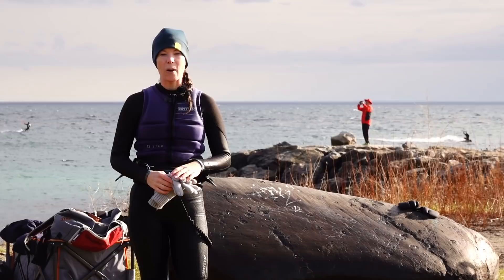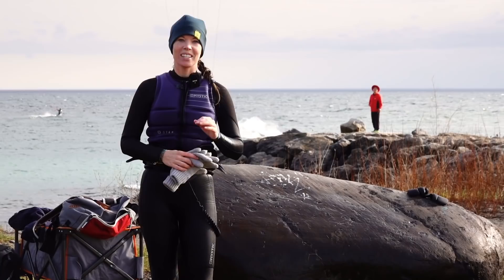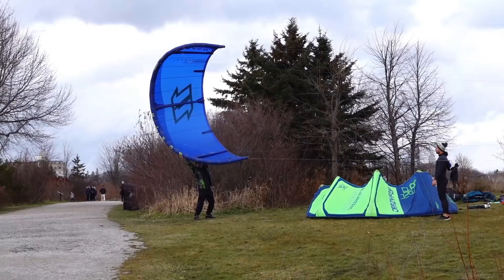I just came in — I saw some dark clouds beyond the point there and with the forecast today I really just didn't want to risk it. So came in, finished the session on a high note. Probably could have kited a little bit longer but just in case, it's good to get out and be safe.